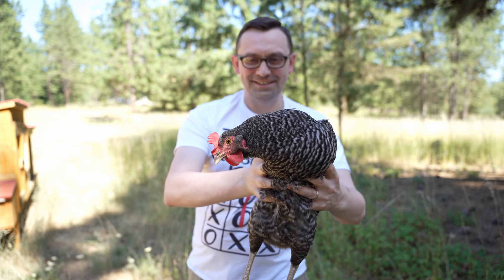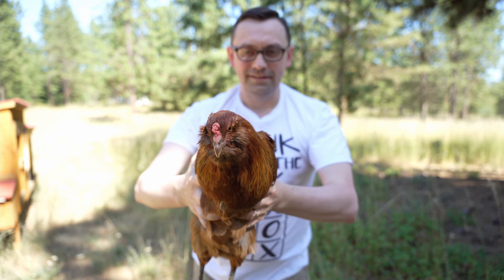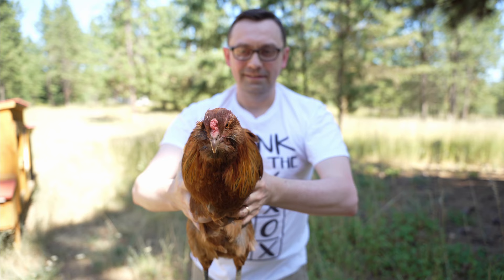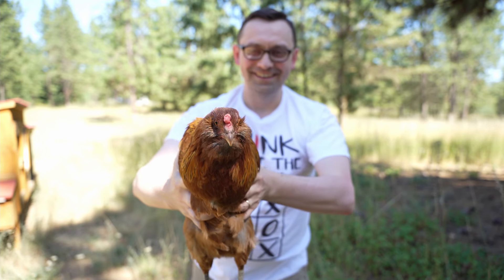It's trying to move away and it's holding it. I'm gonna try this one — yeah, that's pretty funny. Look at this.